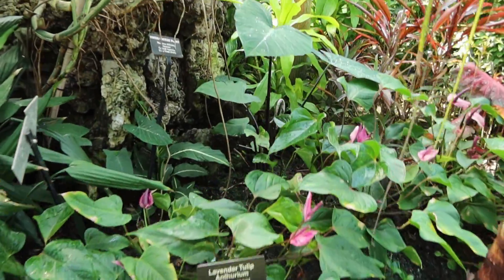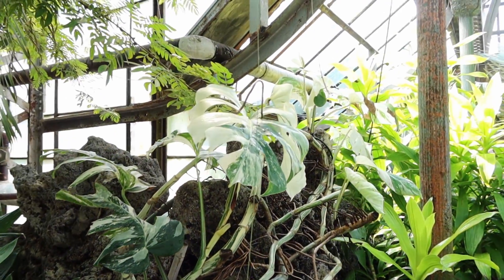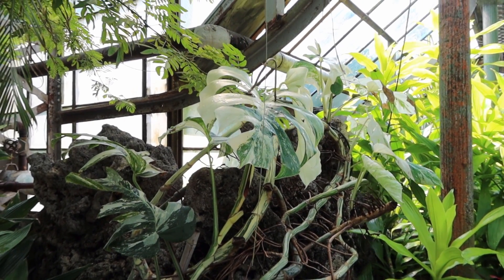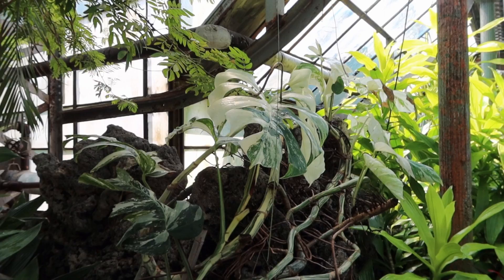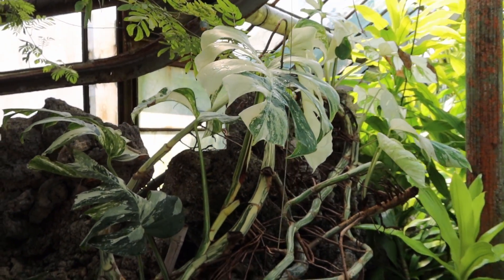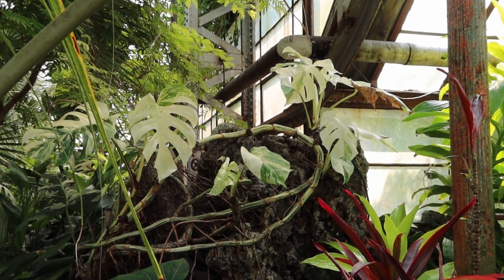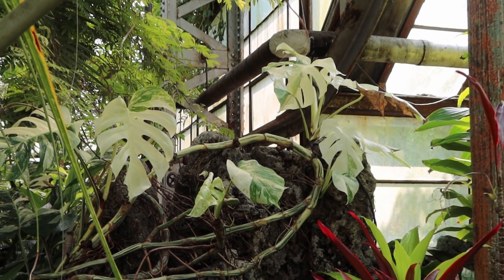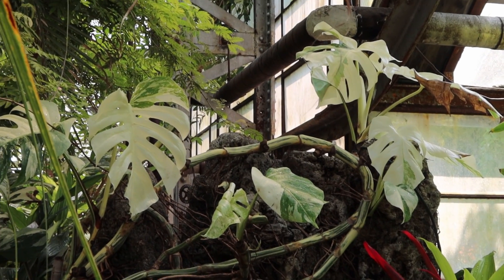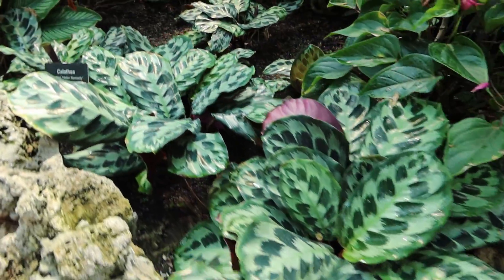This is what I missed the first time I was here - I couldn't appreciate it. But a monstera - is it a Monstera deliciosa or a Monstera alba? I really can't tell, but look how variegated that is. First time I came here I didn't even notice it, but when I was looking back at my pictures after getting into plants I was like, oh my god, I saw a monstera at the conservatory and didn't even appreciate it. And I have some calatheas over here.